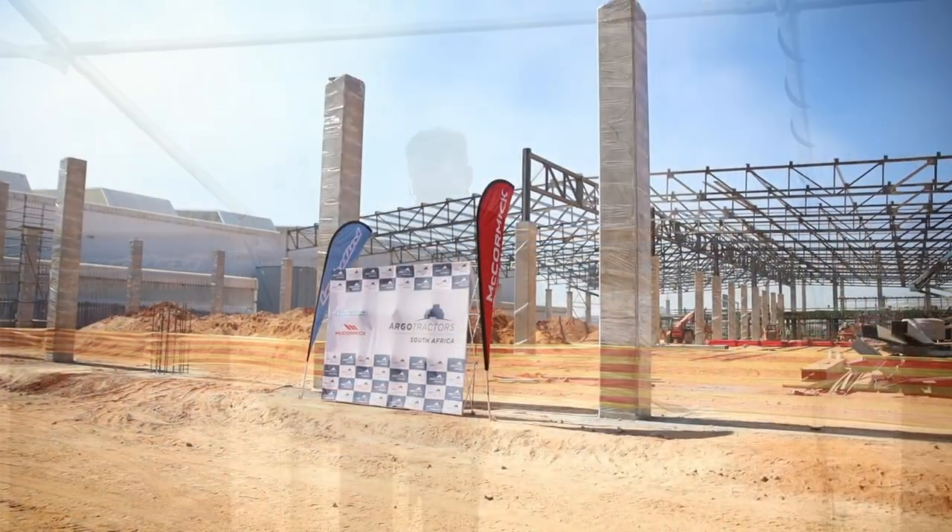The total building size is approximately 6,000 square meters. The site we're on is about 16,000 square meters, which will be effective for what we require in terms of the business that we run.